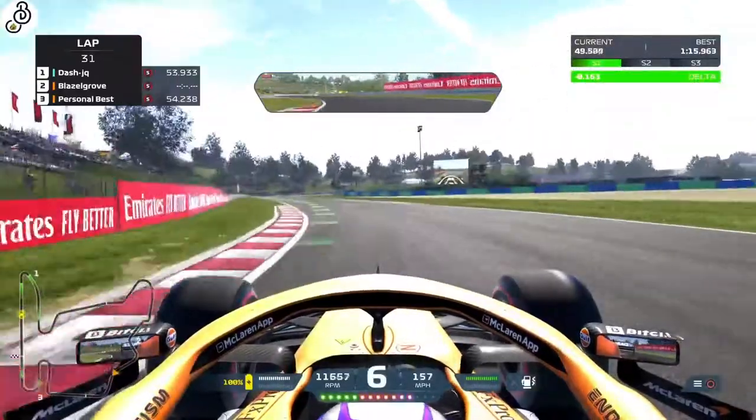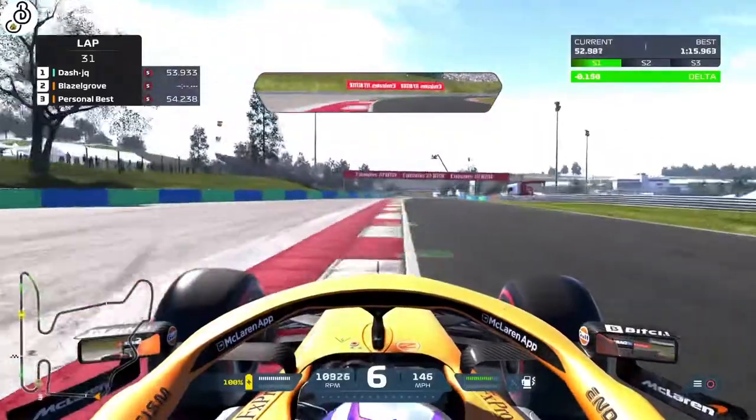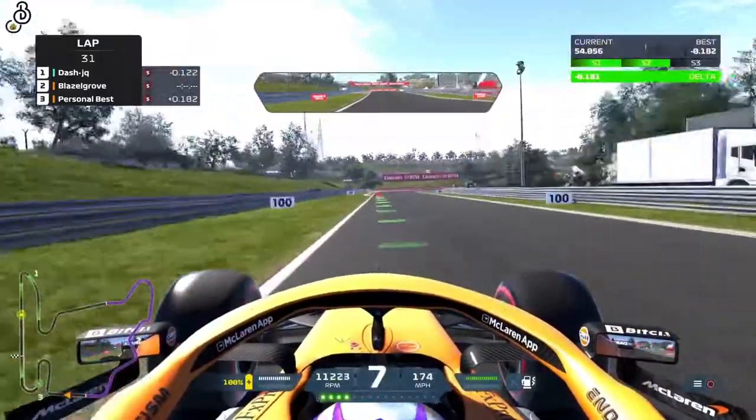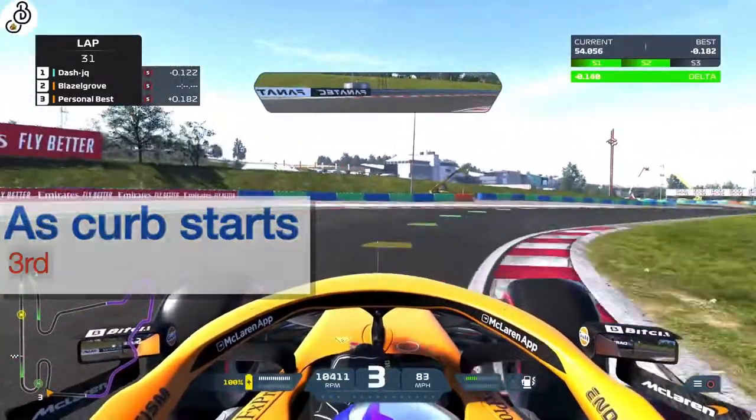For the final corner in sector 2, lift just at that curb and drop down to 6th. Then, as you approach corner 12, brake as the curb starts and take this corner in 3rd gear.